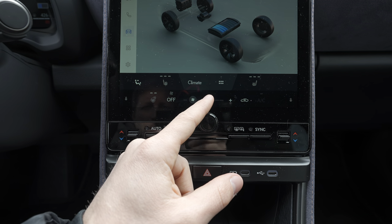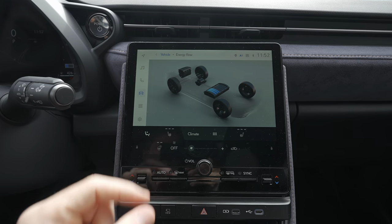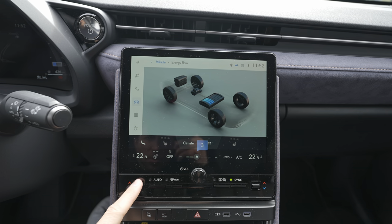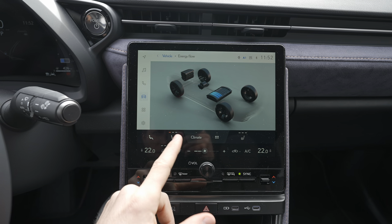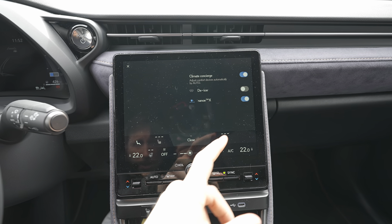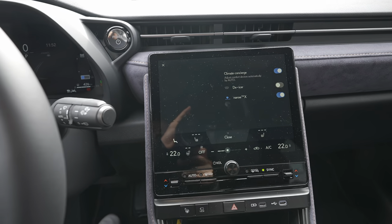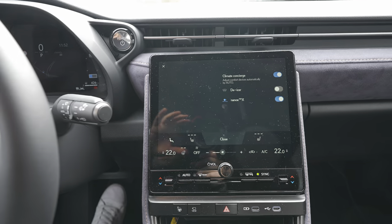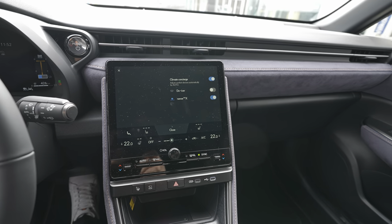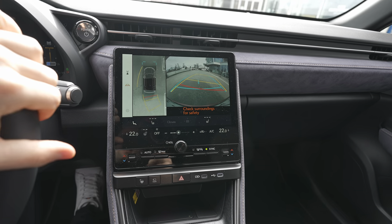There's a heated steering wheel with two position settings, very useful. The climate controls are easy to adjust on the fly. Heated seats for driver and passenger with three levels. There's also a windshield de-icer button — super useful. I had to briefly move the car to give someone space — otherwise back to the review.